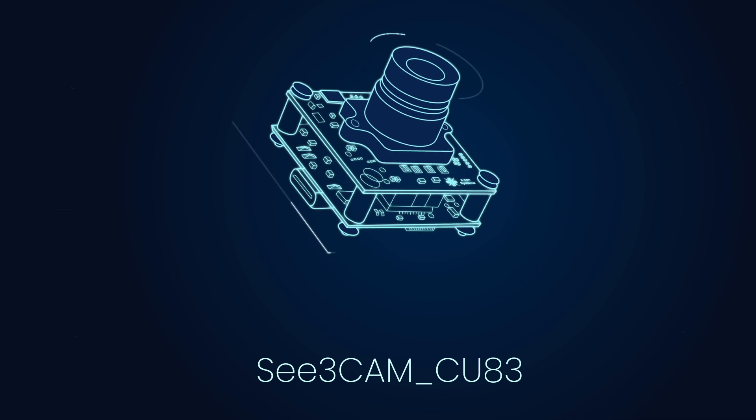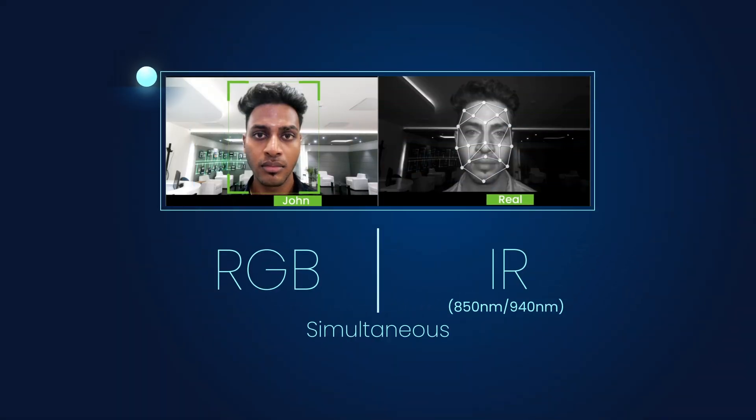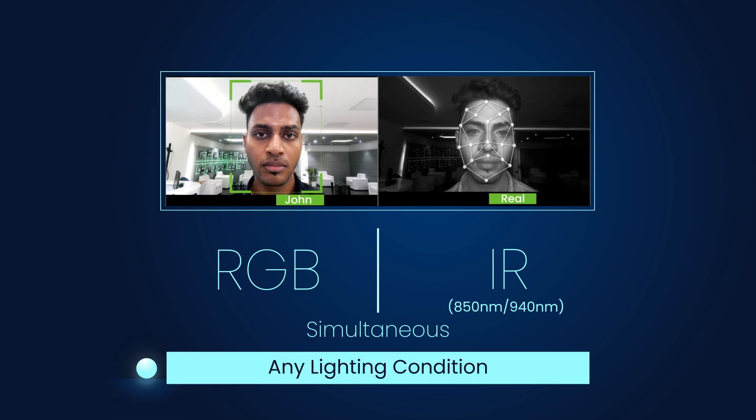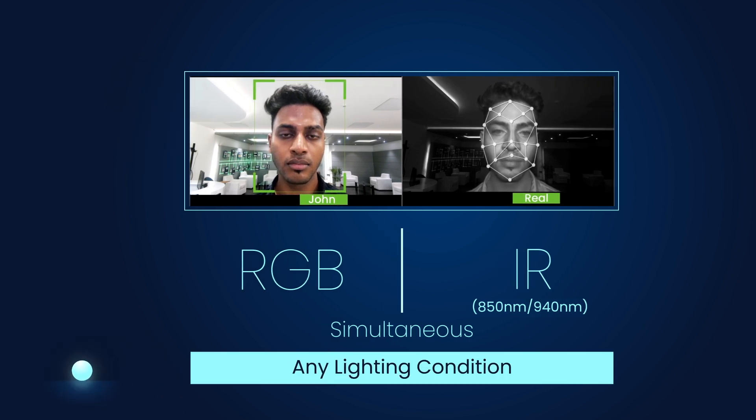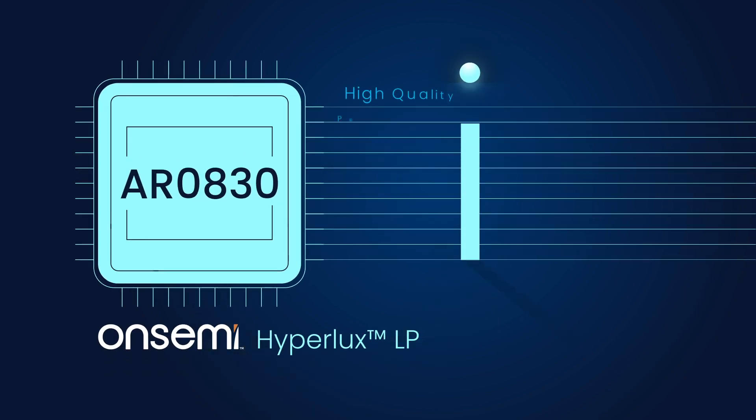This innovative camera provides both RGB and IR images simultaneously, ensuring seamless operation in any lighting condition without the need for mechanical switch filters. Leveraging the AR0830 sensor from OnSemi's Hyperlux LP, it delivers high-quality performance while consuming very low power.